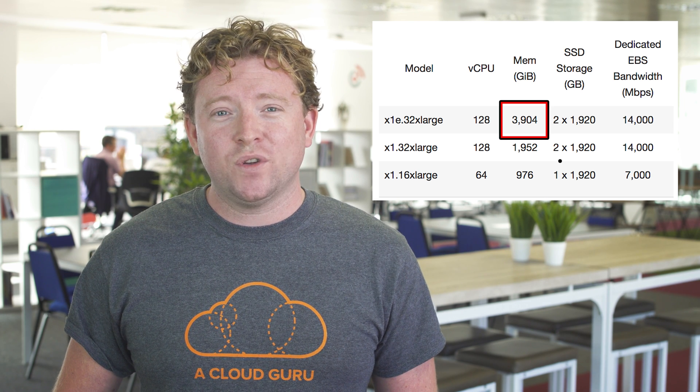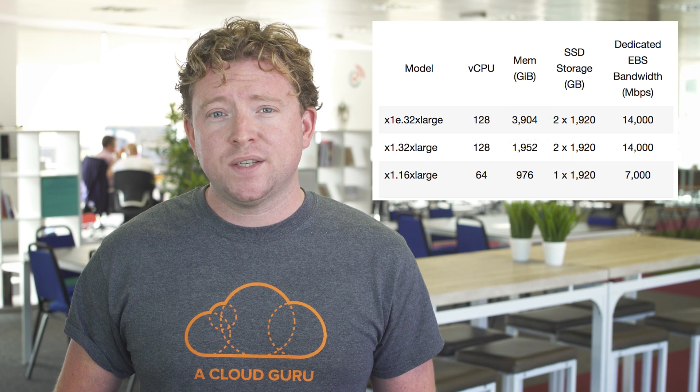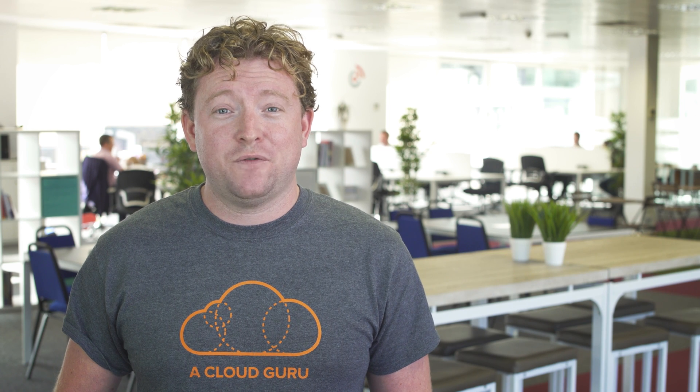So what would you actually use all this memory for? You could run SAP HANA workloads, for example, or big data processing such as Apache Spark or Presto, or any other high performance computing application. If you've got any other suggestions as to what you would use four terabytes — or even up to 16 terabytes — worth of memory for, please drop them in the comments below.